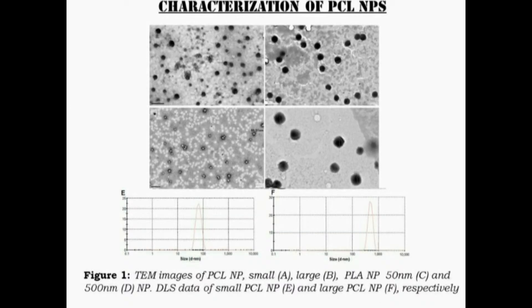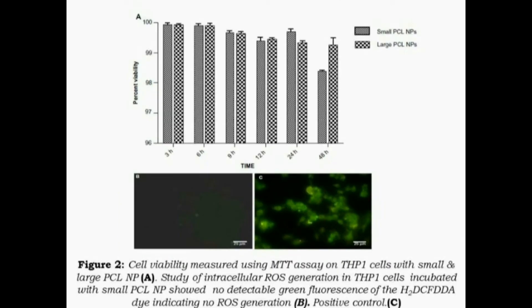Figure 1 shows the transmission electron microscopic size of these nanoparticles as well as the DLS measurements. These particles are not cytotoxic — most of them have viability more than 98%, and they do not produce any reactive oxygen species.